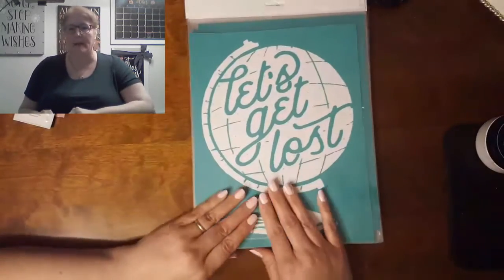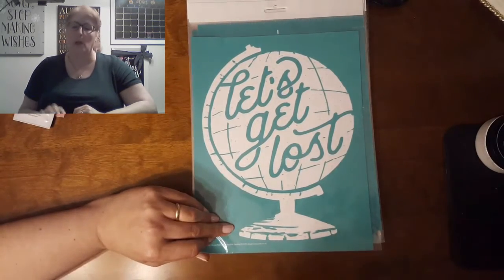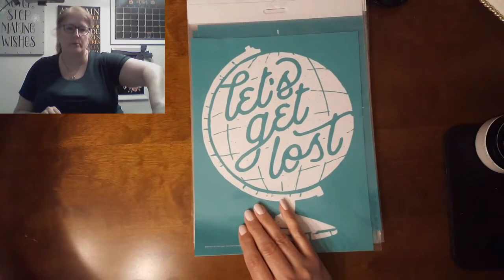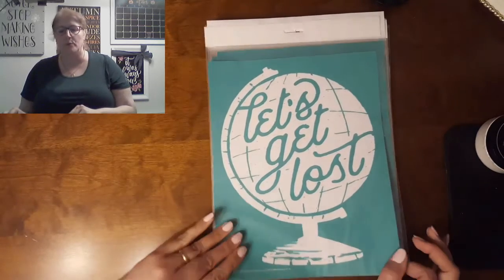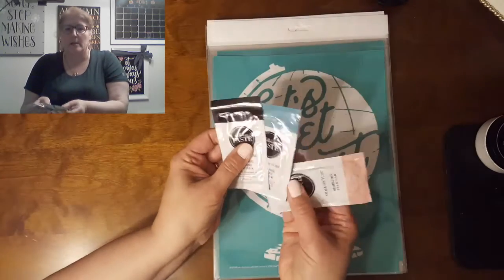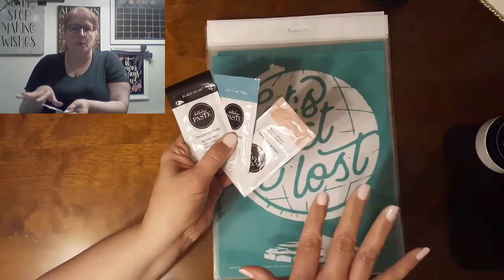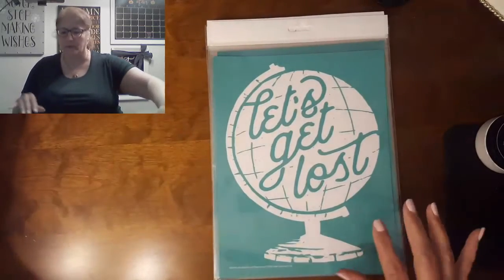It's an eight and a half by 11 reusable transfer. This one's 'Let's Get Lost' and I've been a member of the club for about two years. If you subscribe, you'll get this transfer and then a three-pack pouch of chalk paste that coordinates with whatever the transfer is that you get. Every month it could be a little bit different and it's $19.99.